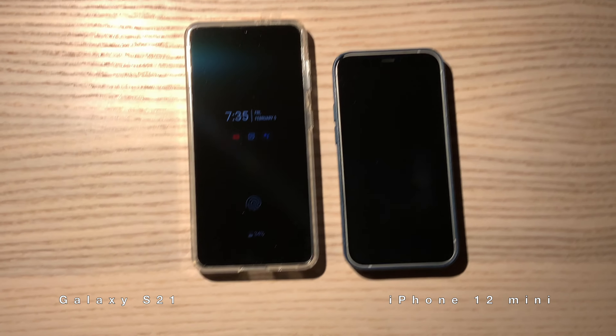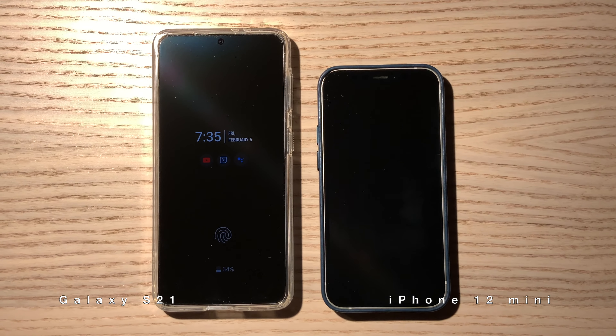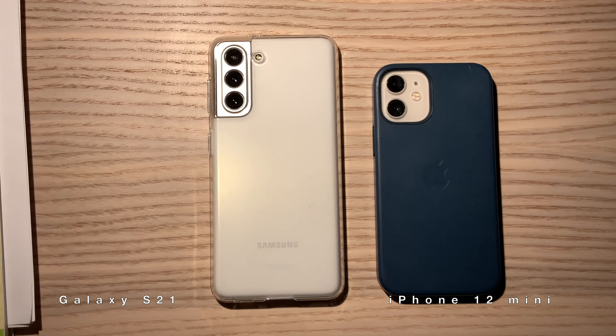This is a size comparison — here is the frontside, and here is the backside.